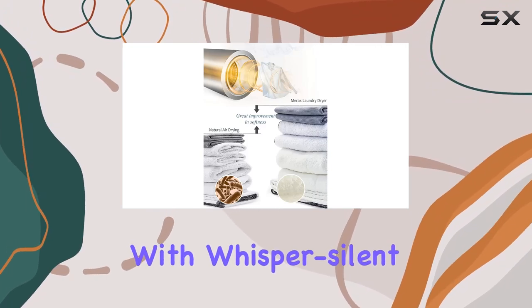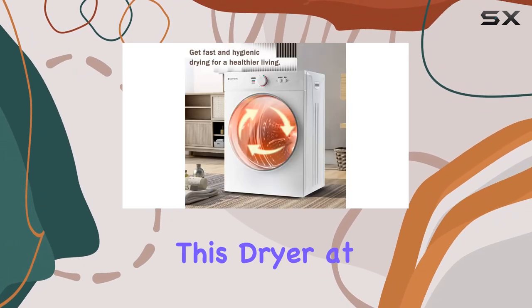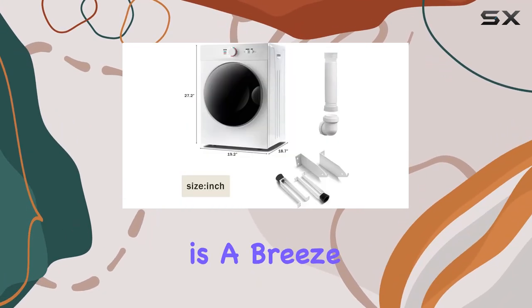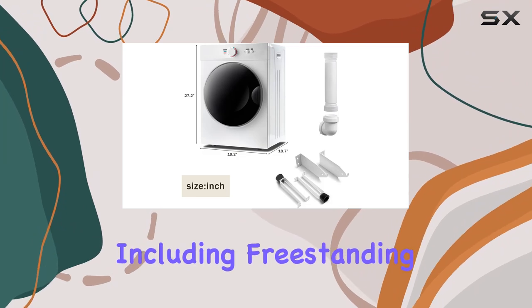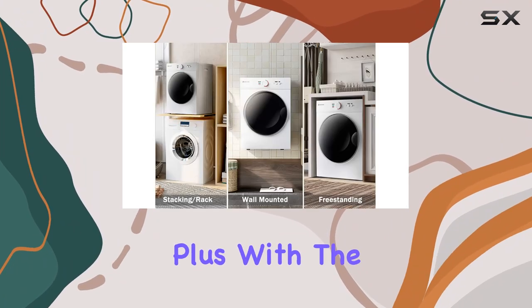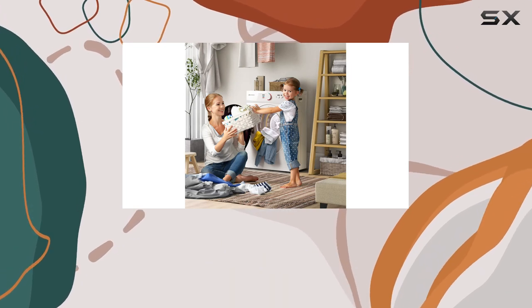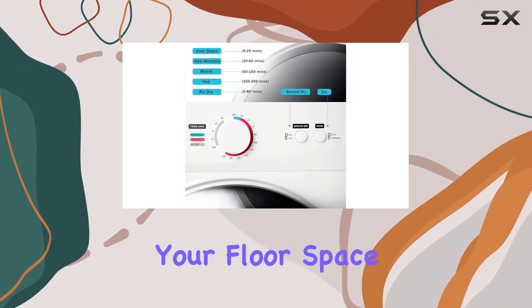And with whisper-silent functionality, you can run this dryer at any time without disturbing your daily routine. Installation is a breeze with flexible placement options, including freestanding, stacked, or rack-mounted. Plus, with the included wall-mounting kits, you can hang the dryer out of the way, maximizing your floor space.